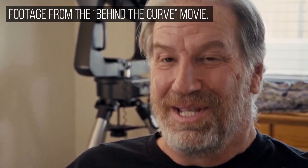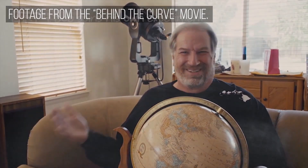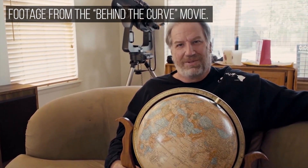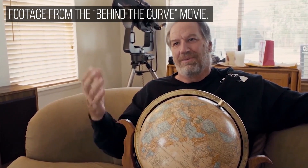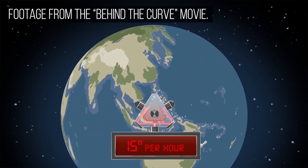Now, obviously we were taken aback by that. That's kind of a problem, right? We obviously were not willing to accept that, and so we started looking for ways to disprove that it was actually registering the motion of the Earth — and that it in fact was registering the motion of the sky.